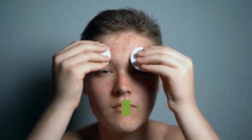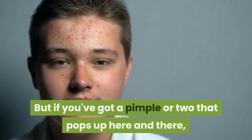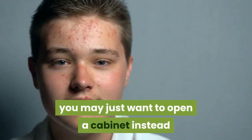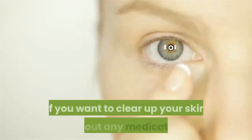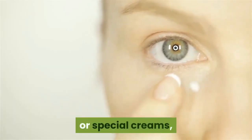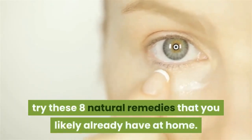Of course, if you have severe or persistent acne, it's always best to visit a dermatologist to figure out the best course of treatment for you. But if you've got a pimple or two that pops up here and there, you may just want to open a cabinet instead of taking a trip to the doctor's office. If you want to clear up your skin without any medications or special creams, try these eight natural remedies that you likely already have at home.